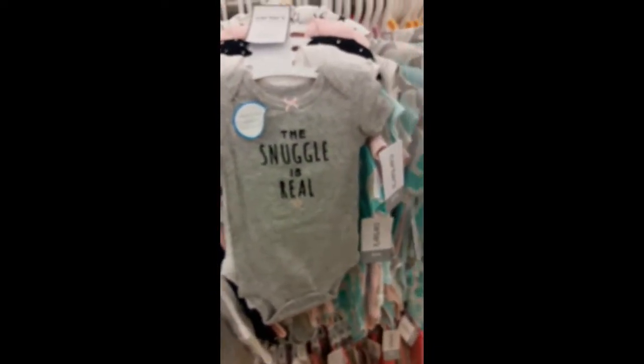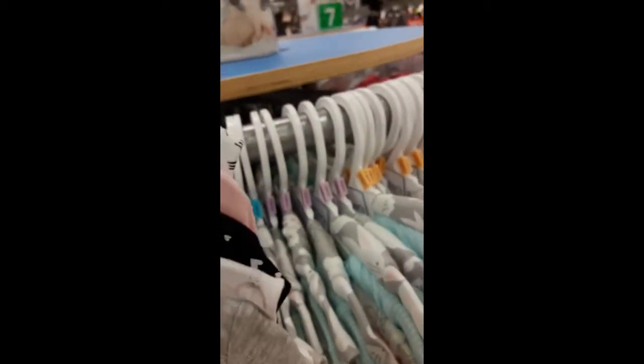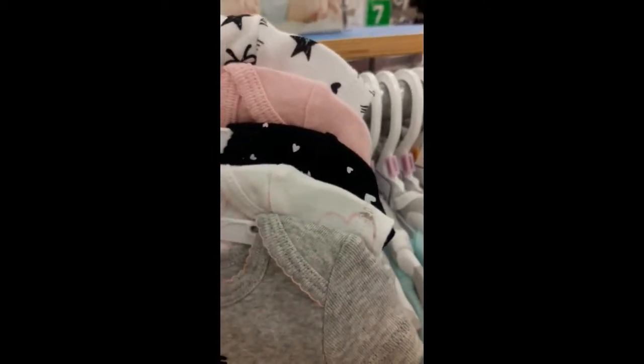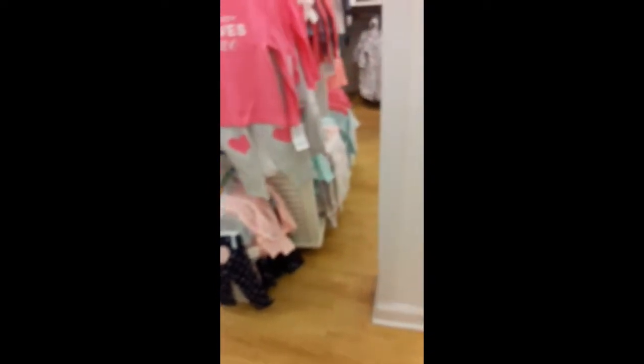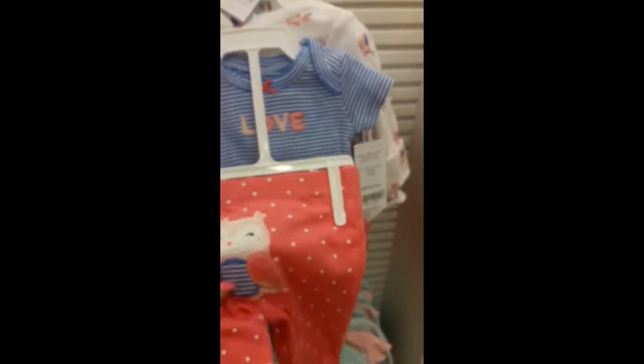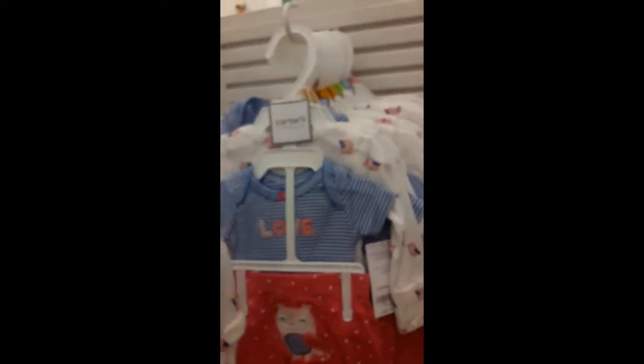Okay so we found a few things. Here's my guy. Found this — it says 'The Snuggle is Real,' it's cute. There are five pieces — onesies — not really sure we even need onesies. But here's an owl set and it says 'love.'